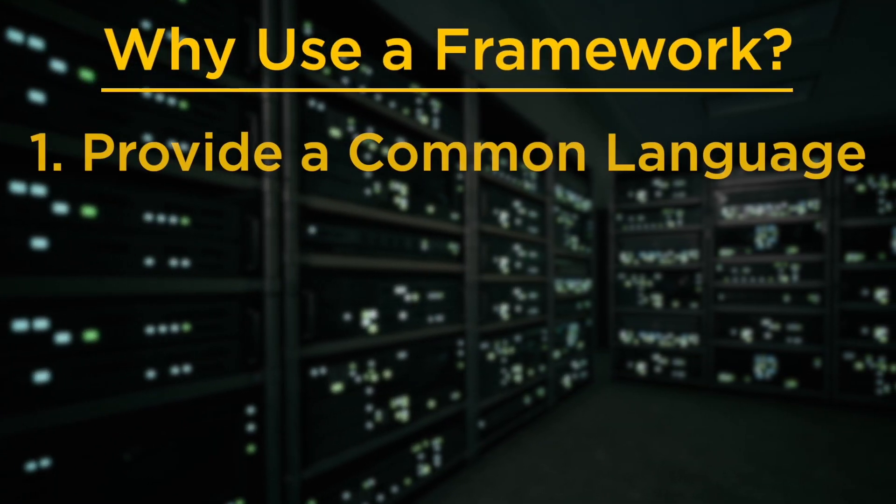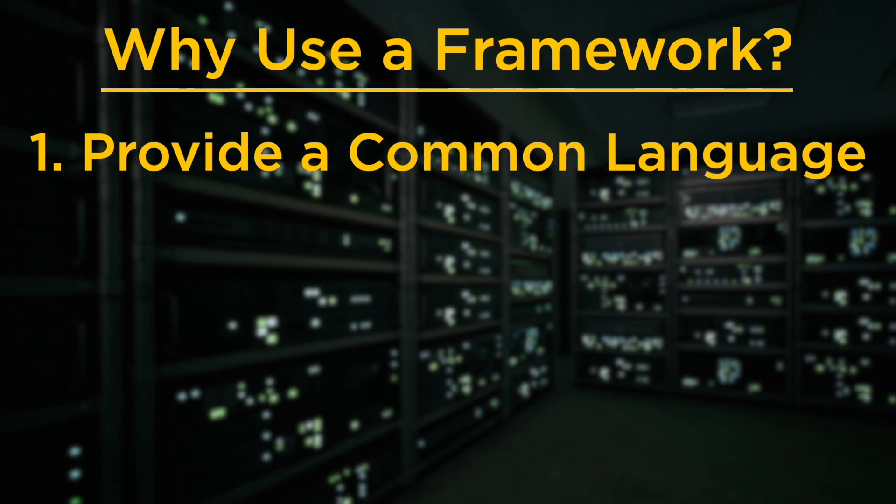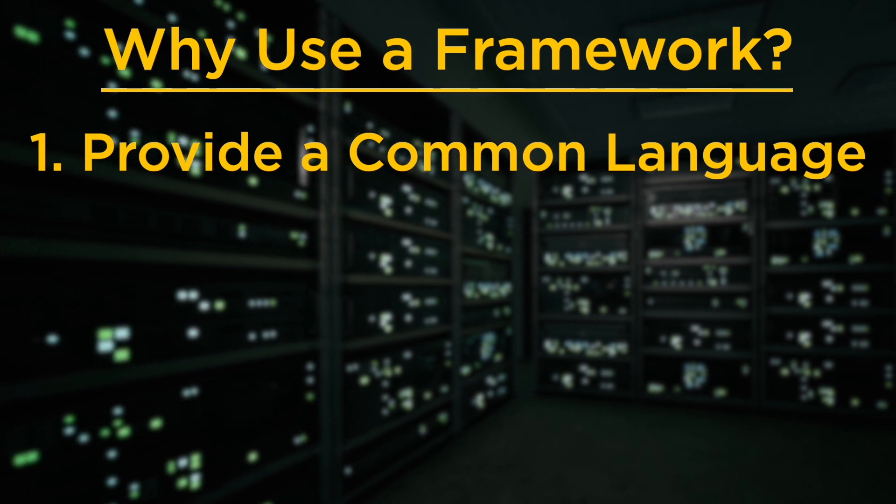Security frameworks help organizations to accomplish many goals. Today I'm going to highlight three reasons why you need a security framework. Number one, frameworks provide a common language for internal and external communications with executives, vendors, and customers concerning cybersecurity issues.